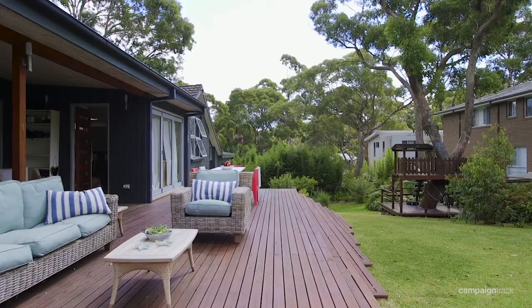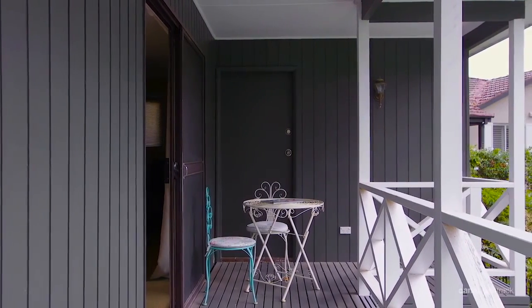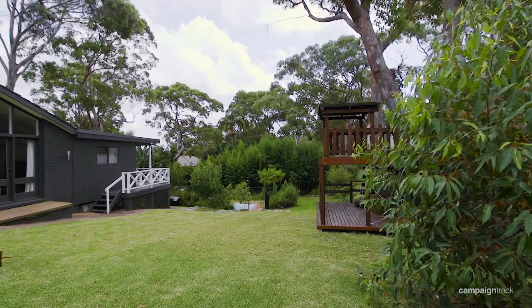Over 1,800 square metres, this home lends itself to a variety of options whether you're looking to develop two brand new homes or you just like a lot of room for the kids.